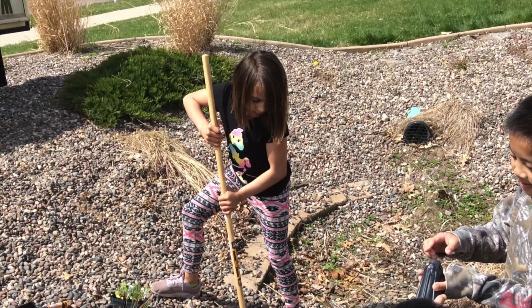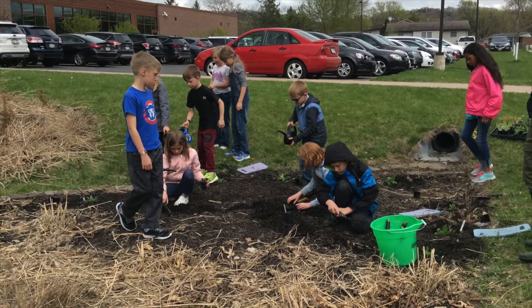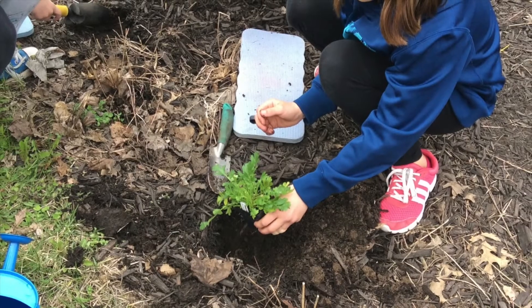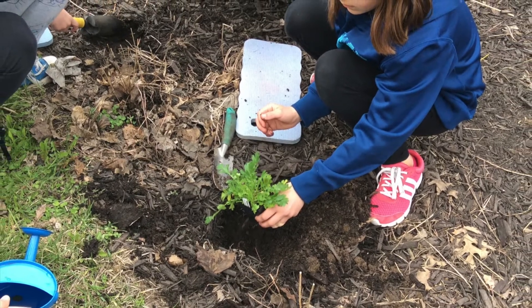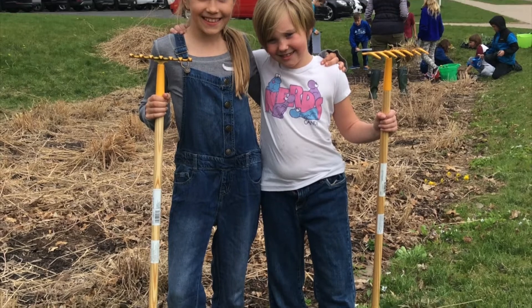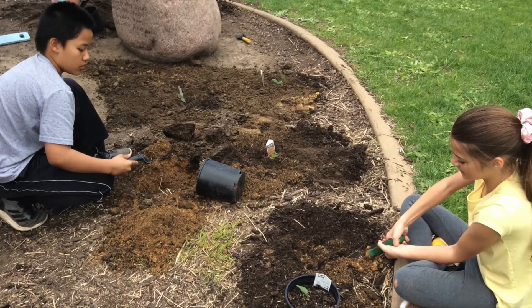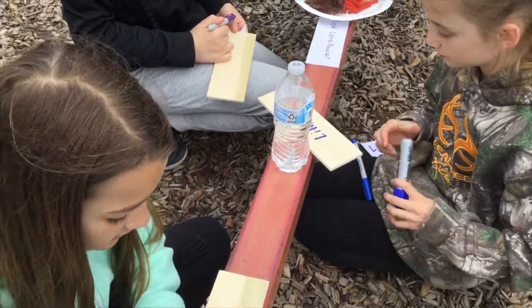Third grade did a little bit of planting. Fifth graders planted things to attract butterflies and other pollinators. We need science for the garden biofilters.